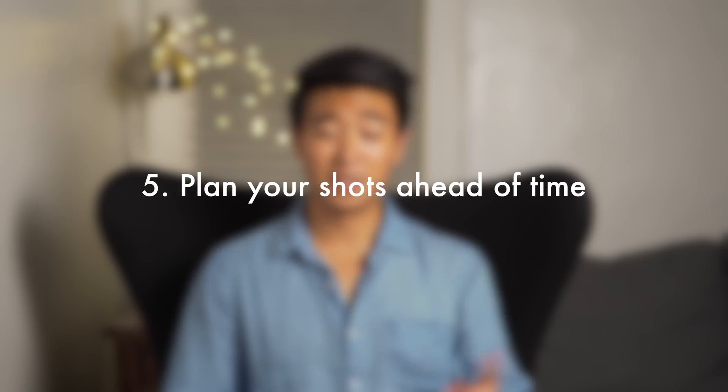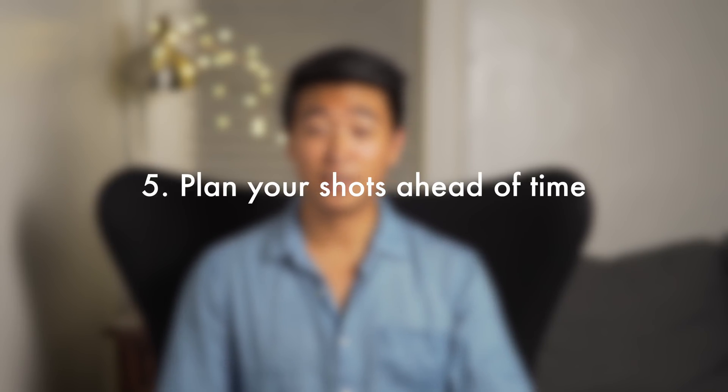Number 5, and this is a really important one: plan your shots ahead of time. If you're trying to get serious about your drone photography or videography, plan out every single shot you want to take before you even take off. The drone has a limited battery time and you don't want to waste your own time. I suggest getting an idea of three or four shots you want before you take off.